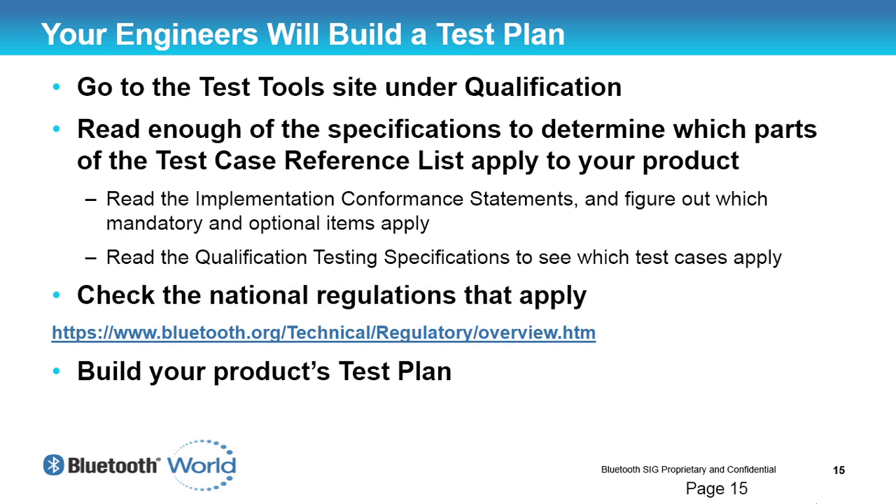When you're creating a product, you'll want to build your own test plan. It's very simple — you can go to the test tool site under the qualification section on the bluetooth.org website. Hopefully you're going to read the specifications before trying to implement a product. Most people will read the specification and then implement it, rather than implement it and then read the specifications. That's not normally a good thing.